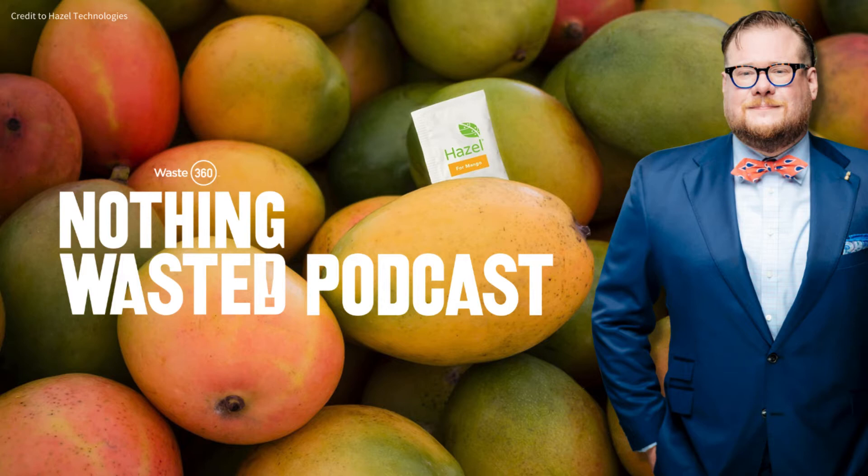Hi everyone. This is Liz Bothwell from Waste360, and I'm with Aidan Moat from Hazel Technology. Hazel's suite of technologies was developed to protect quality shelf life of produce throughout the entire supply chain. Welcome, Aidan, and thanks for being on the show today. Thank you for having me. It's a pleasure to be here.